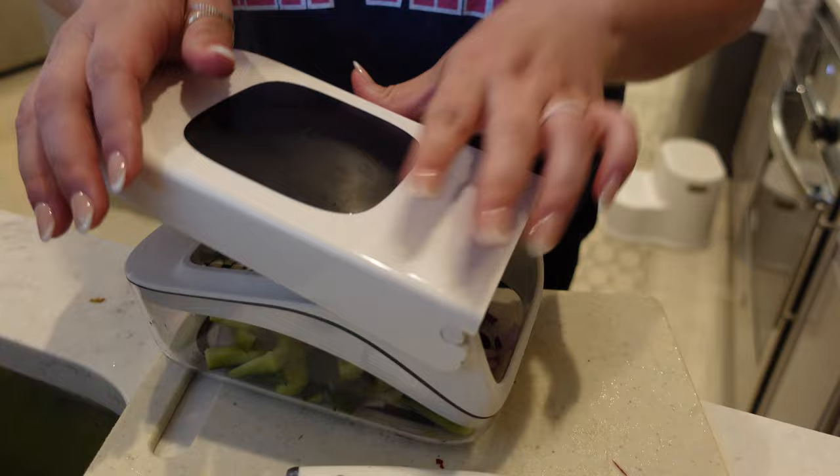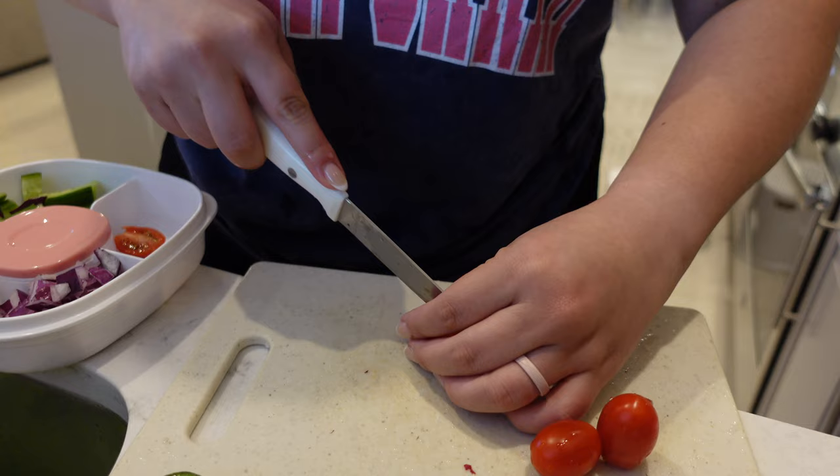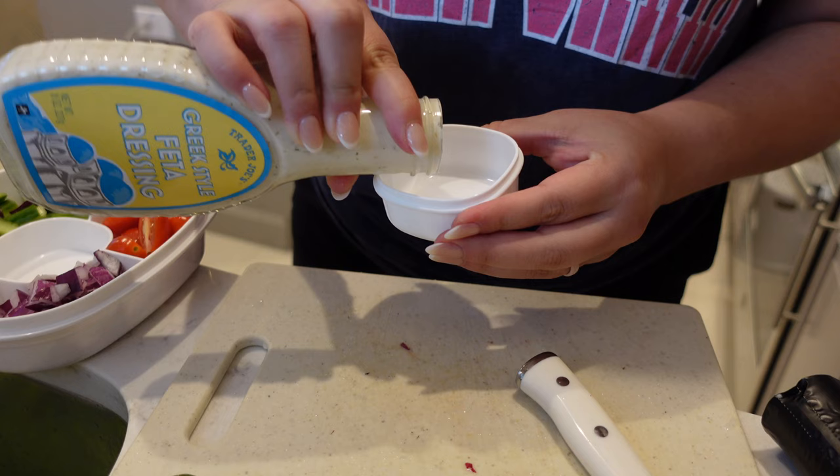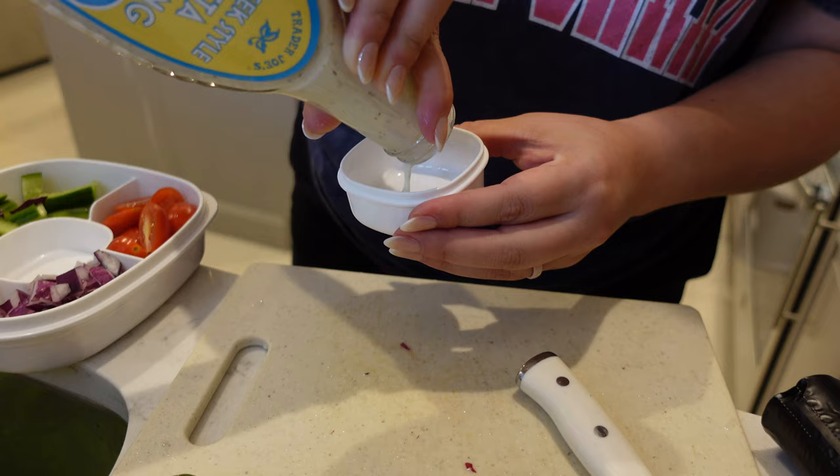I wanted to show you guys what I'm doing the day before, and that is meal prepping. I usually go to Trader Joe's and buy some food and prepare it at home the day before. I am very excited to be partnering up with WW for this video — I have been working with them for a while and I'm really excited to partner up with them again to let you guys know about their new program.